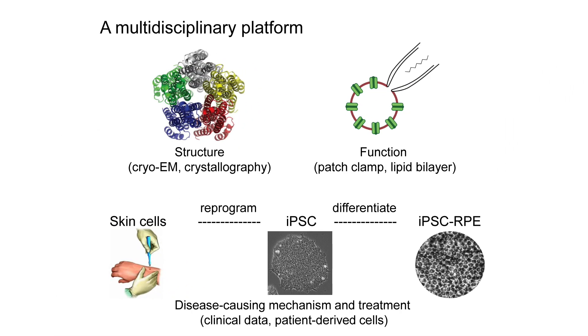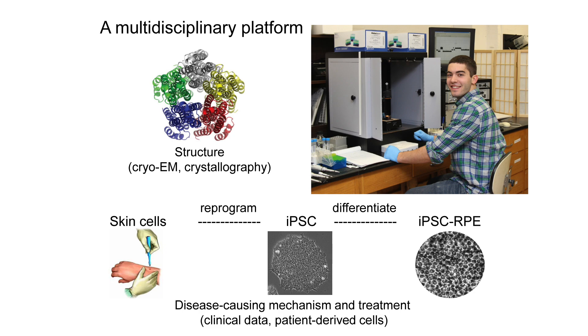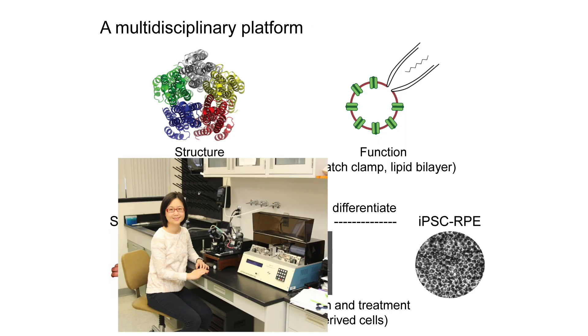We have a multidisciplinary platform including cryo-EM, X-ray crystallography, electrophysiology, CRISPR, gene therapy, and stem cell technology. Students can do a full spectrum of research for an ion channel, ranging from structure to function, to pathological mechanism, and to the treatment of the associated diseases.